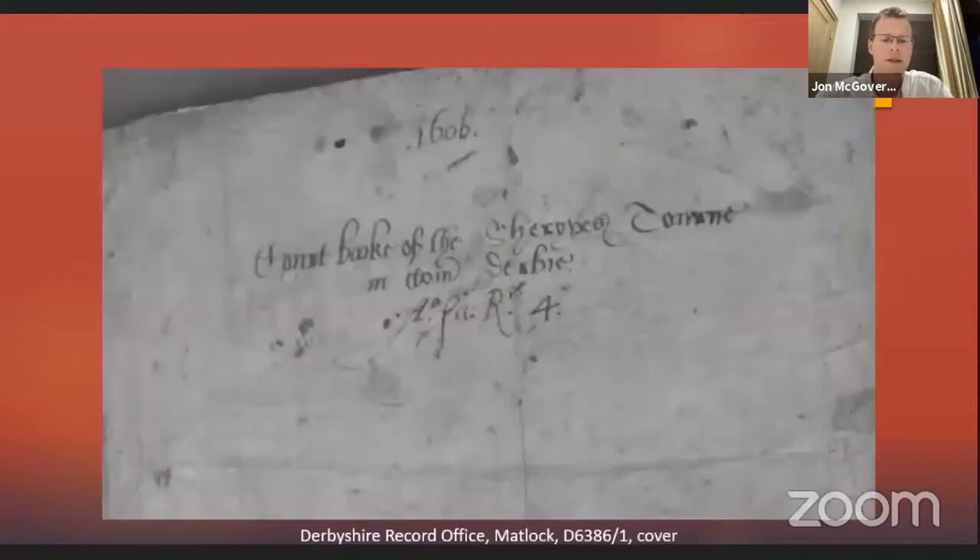This is the front cover of a court book of the sheriff's turn in Derbyshire. It's from slightly after our period — 1606 — but it was too good to leave out. It's held in the Derbyshire Record Office in Matlock, which is incidentally one of the most beautifully located record offices in the whole country.